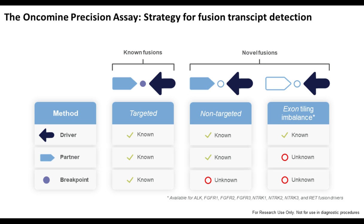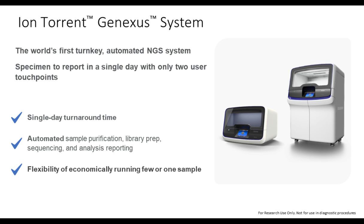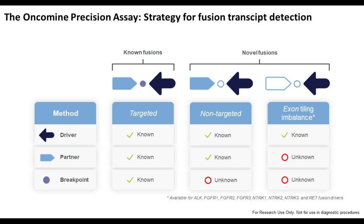For known fusions where you know both the driver and the partner gene, you can generate a highly sensitive and very reliable amplification system. This is also the case if the sequence between the driver and the partner is not known. It is more difficult if the partner is unknown — then you have only the driver situation and need bioinformatics tools for interpretation of the sequencing data. These are RNA-derived data used to identify an imbalance situation. There has been much advance in the last one to two years to optimize this imbalance exon tiling system, and the Oncomine Precision Assay is a very advanced system in this respect.